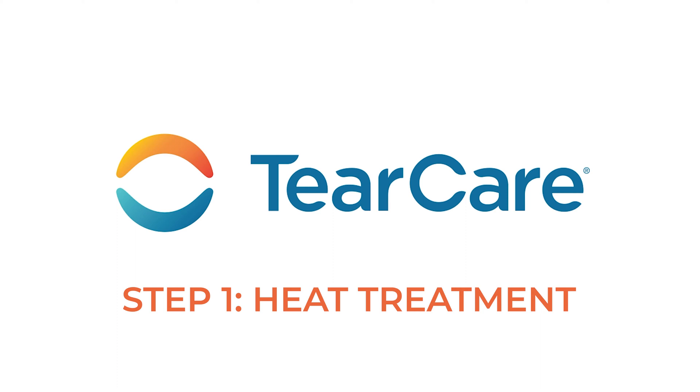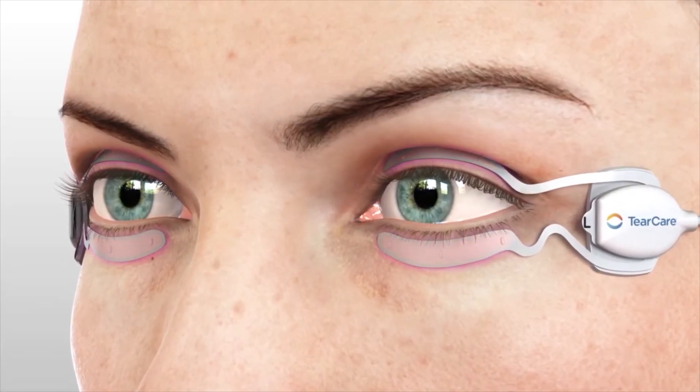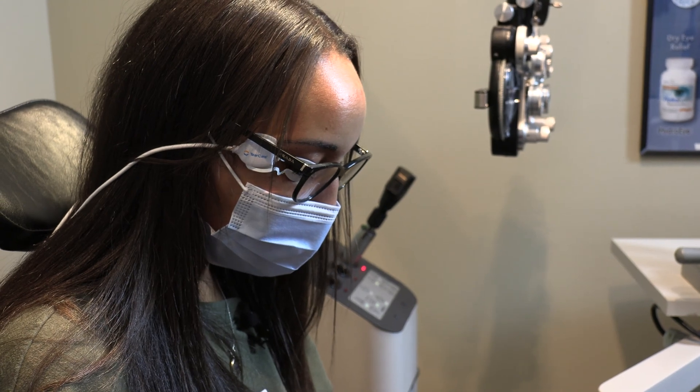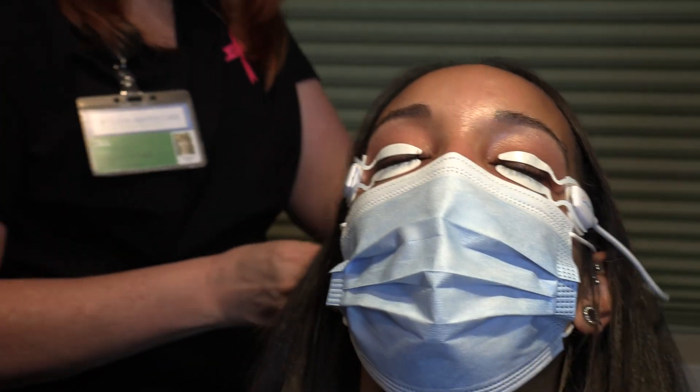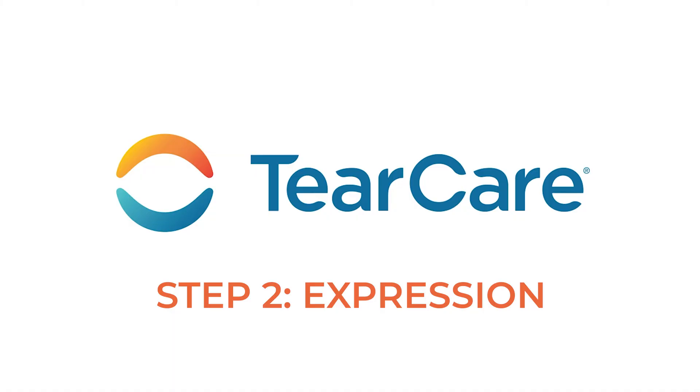The TearCare procedure is a two-step process. The first step is a heating element that heats up the glands and melts the content of the gland, turning it from a wax into more of an oil. The heat feels really good — you can feel heat on the upper and lower portion of the lids, and it kind of feels like a massage on the eyes.